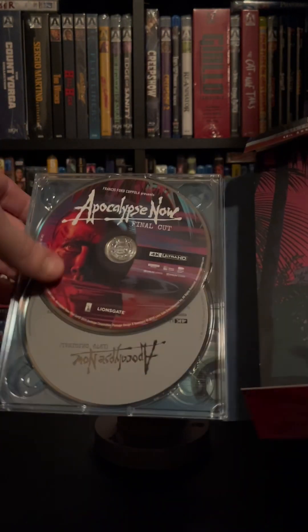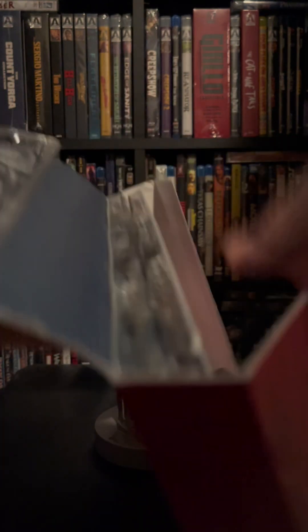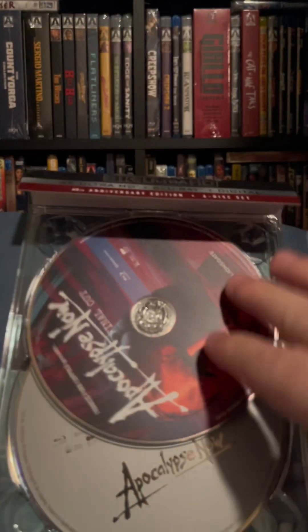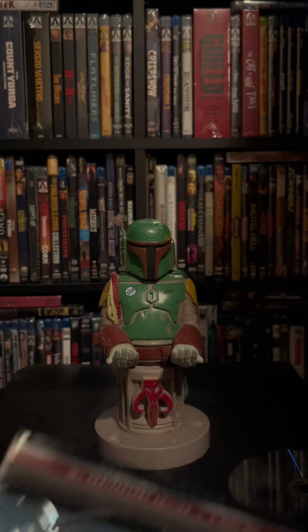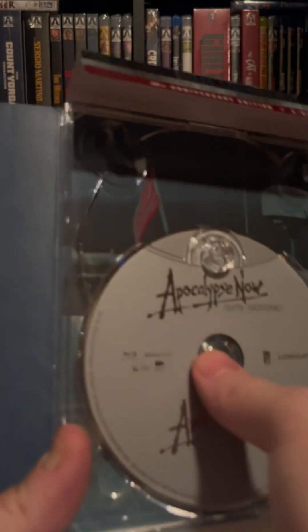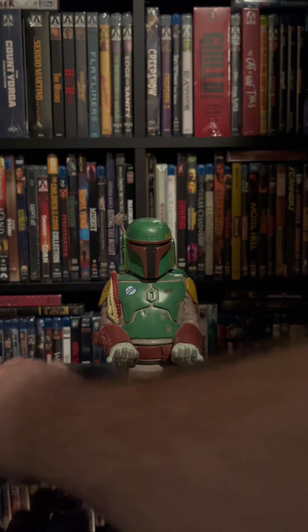There we have the 4K Final Cut. And then we have 4K Apocalypse Now the original and Apocalypse Now Redux. Very cool. And the background is like that. In the middle we have Apocalypse Now Final Cut Blu-ray. We have Apocalypse Now 1979 original and Apocalypse Now Redux Blu-ray in the background.